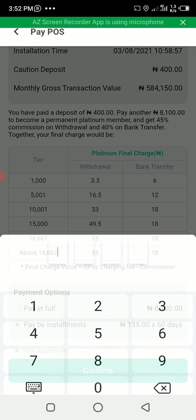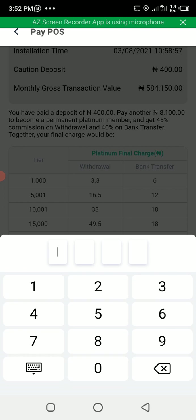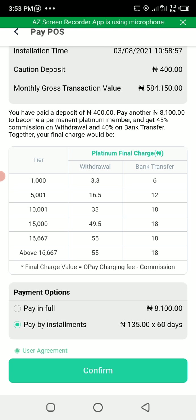Then click Confirm. It will ask for your PIN. After you enter your PIN, it will automatically upgrade you to Platinum level and you can start enjoying the new Platinum level and 40 percent commission on your OPay app. Before you do this, make sure you have enough balance in your OPay account so they can debit that amount. If you are choosing the daily option, make sure you have 135 naira in your account every day and they will keep debiting, and you can keep enjoying the 40 percent.